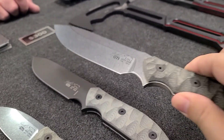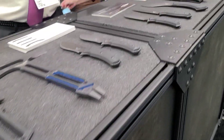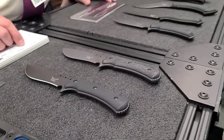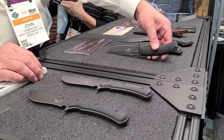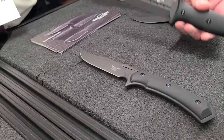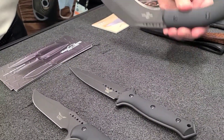Anything else new for this year? We do have two new items for dealers. We had these last year but these are Todd Bike designs — this is part of his War Junkie series. You have the MAC-V inspired fighter, a dagger, and a personal defense kukri.